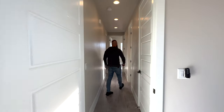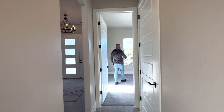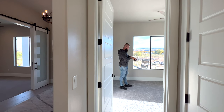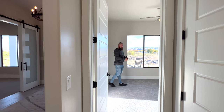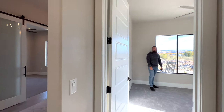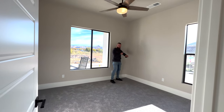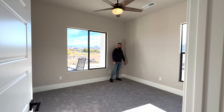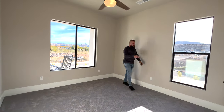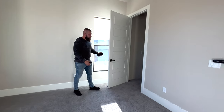This is the fourth bedroom — counting the office/flex room when you first walk in, the master bedroom, the previous bedroom, and this one. It's the same size as the last bedroom, also with a walk-in closet — slightly smaller but still a pretty good size.